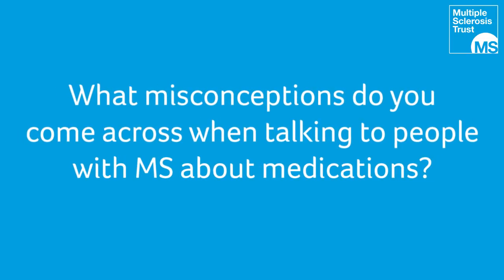My next question is around misconceptions. When talking to people with MS, are there any misconceptions you come across when discussing medications? All the information around medications and particularly MS treatments can be quite overwhelming. One confusing thing is that MS treatments have a generic drug name — which is often unpronounceable, even to us — and a brand name, which commonly causes confusion because there are two names. There's a lot of information to digest, especially if you're someone who's newly diagnosed and everything feels overwhelming.